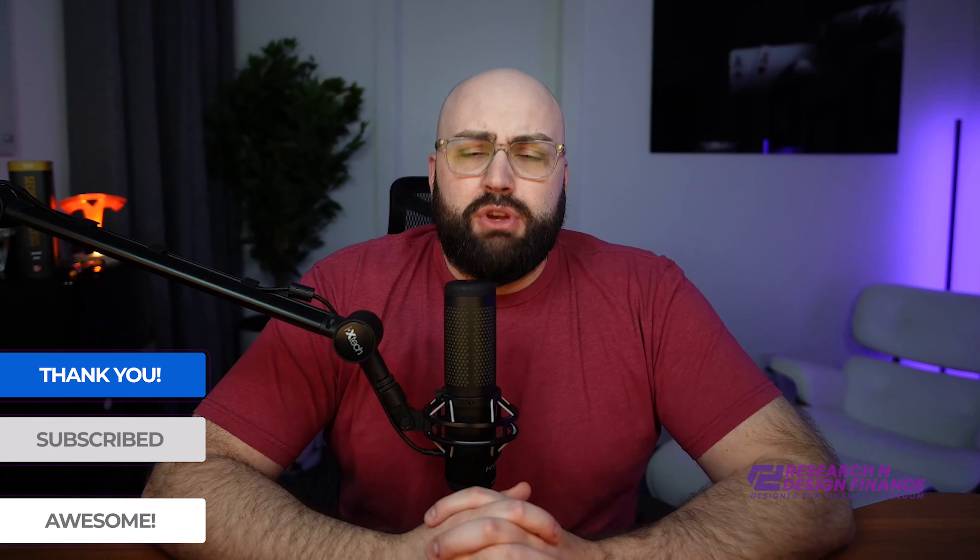If you enjoyed this video, make sure you hit the comment section, drop me a comment, hit the like button, subscribe if you will. And as always, don't forget — design your financial freedom. Take care. Bye-bye.